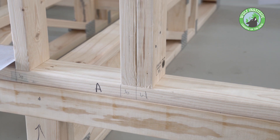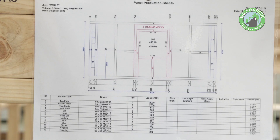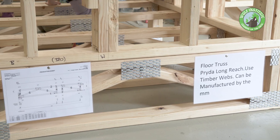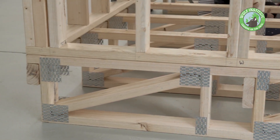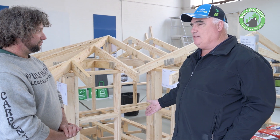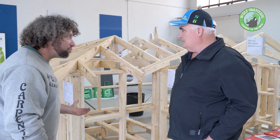We make floor trusses, wall frames and roof trusses — all computer engineered. We have different floor trusses: you have the Long Reach which is a timber floor truss, then we have the Span Truss which is a metal product. We prefer to use the timber ones for durability. We think it's a better thing, and they're super light.